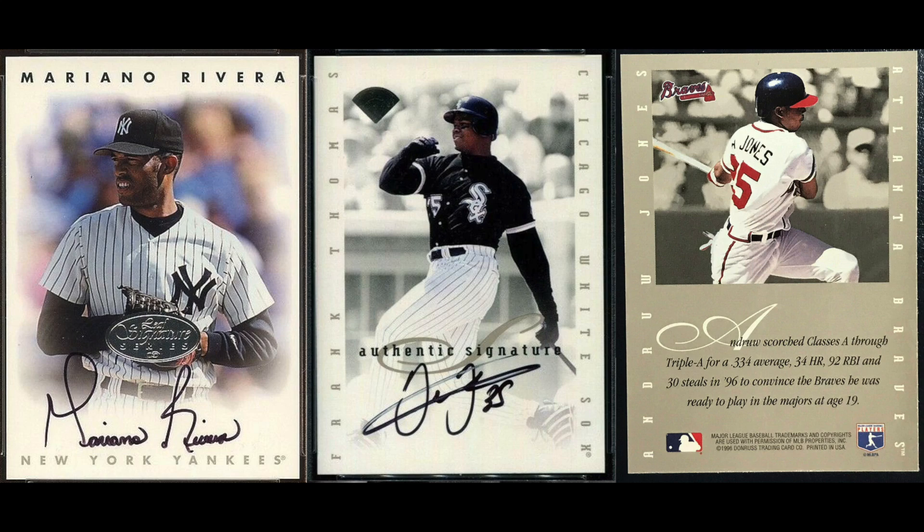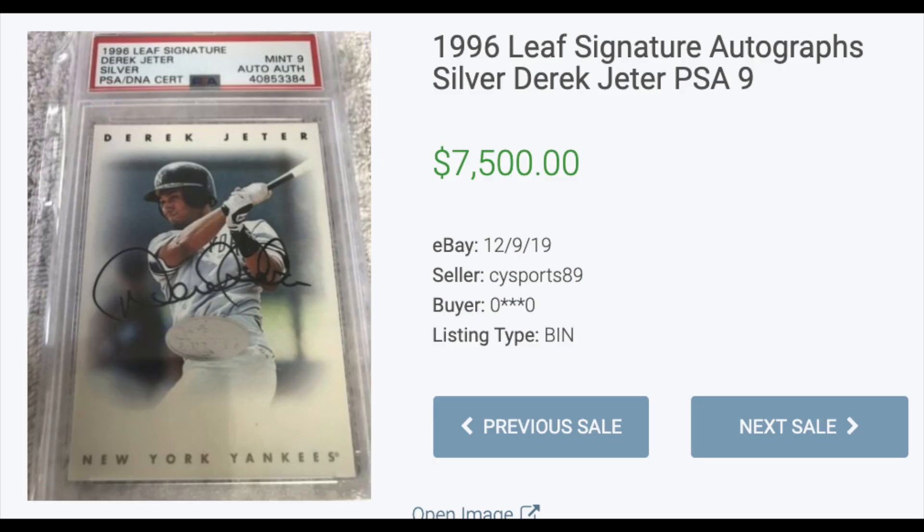Number two: 1996 Leaf Signature Autographs. A historical set — the first Major League set to feature an autograph in every pack. Autographs had three parallels — bronze, silver, and gold — which were the same except for the little oval leaf logo in the middle. It features many players' first ever Major League certified autograph card, including Mariano Rivera and of course Derek Jeter. A PSA 9 silver copy of Jeter's sold on eBay in December for $7,500.